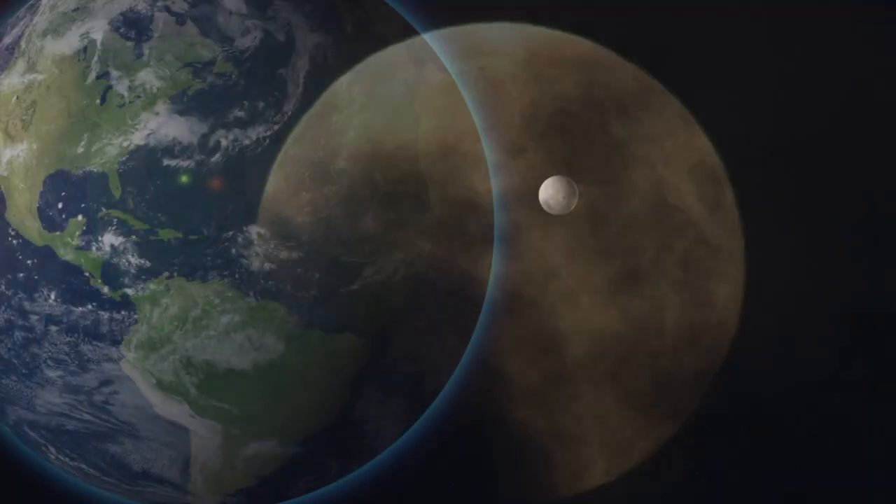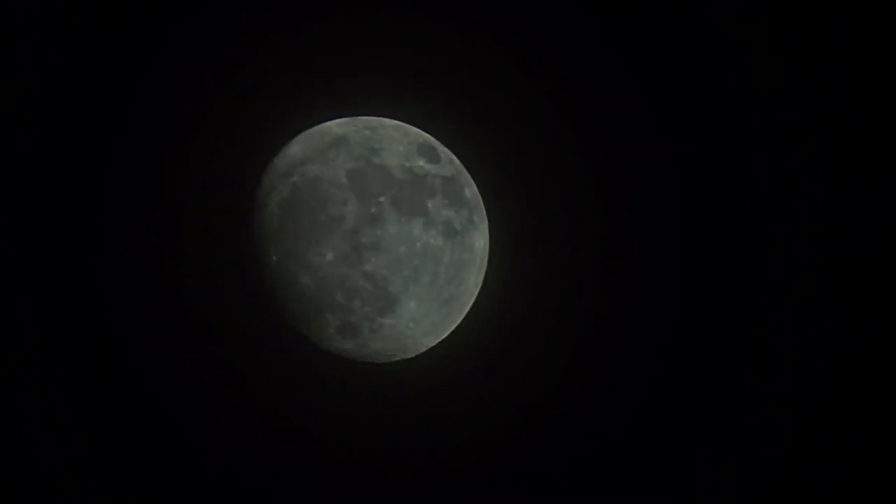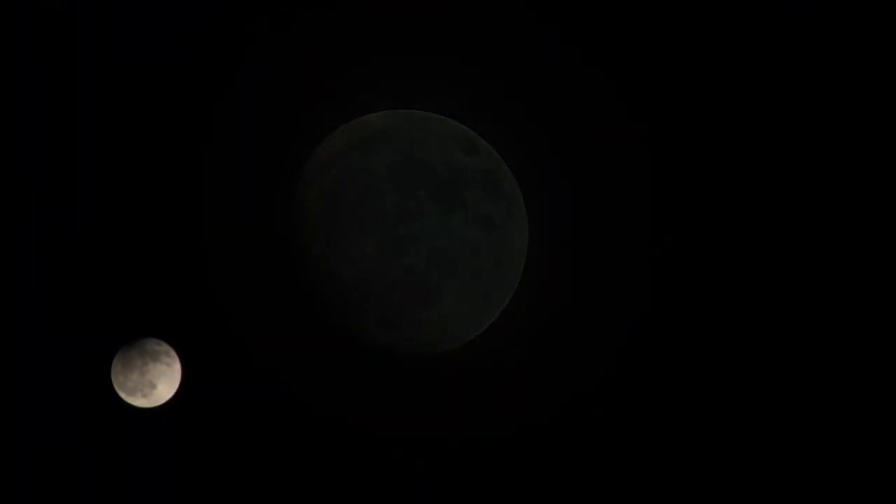The moon travels around the Earth in a circle called an orbit, and it takes the moon about 29 days to go from one new moon to the next. As it rotates around the Earth, different areas of the moon are lit by the sun. These changing phases of the moon are known as the eight lunar phases.